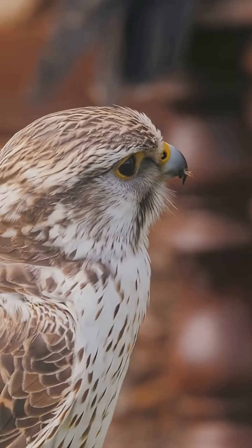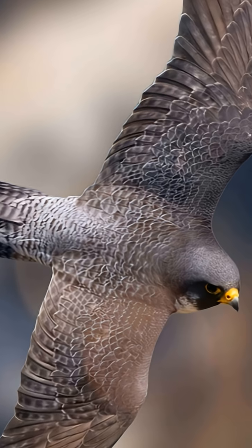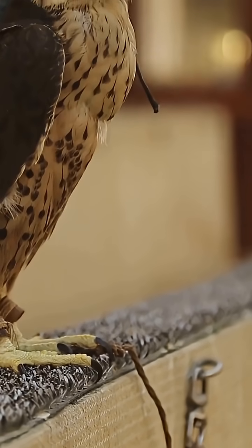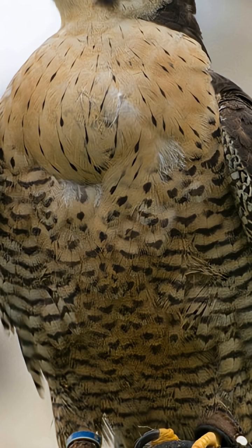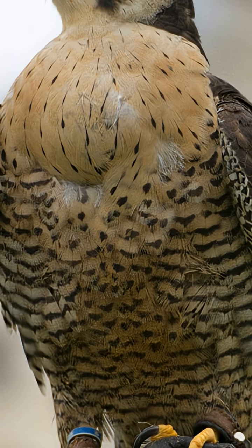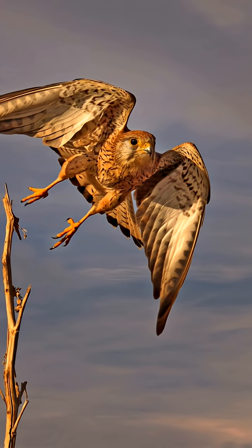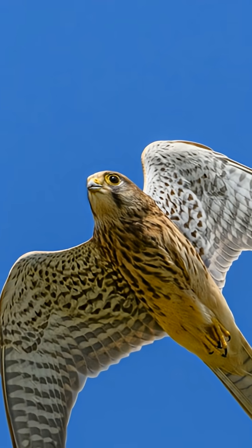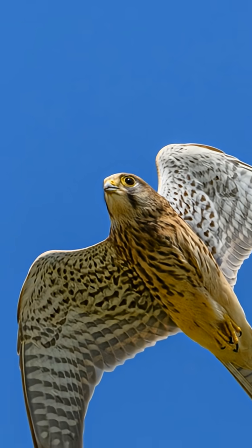Now the math of motion: the steeper the angle, the less drag from wing surface, the more gravity does the work. Air gets denser as you drop; drag rises until it balances gravity — that's your terminal velocity. Peregrines tweak body shape mid-fall to push that limit higher, then open just enough wing to steer like a scalpel.